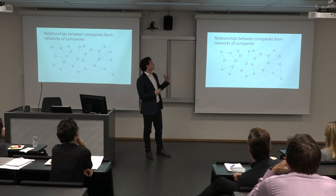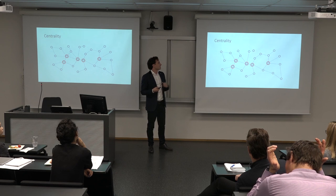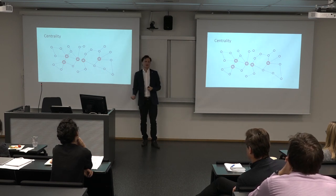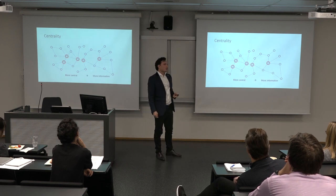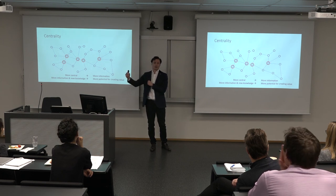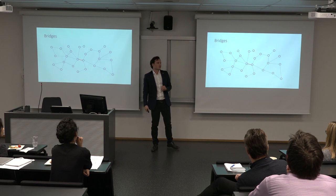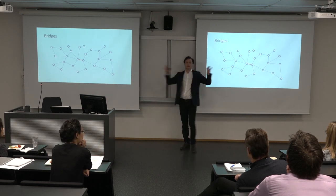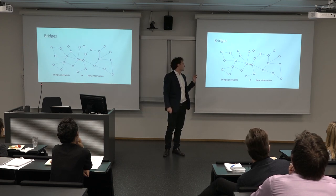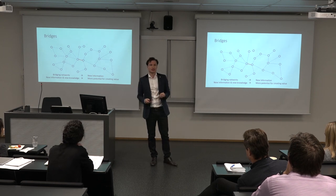We know that central companies in a network tend to have more information about what goes on in the network than companies that are less embedded. We hypothesize that if you have both more information by being central and new knowledge by cooperating with someone who is technologically distant, then you have more potential for creating value. We also hypothesize that if your alliance bridges two different networks, you will have access to knowledge in the other network, giving you more potential for increasing alliance performance.